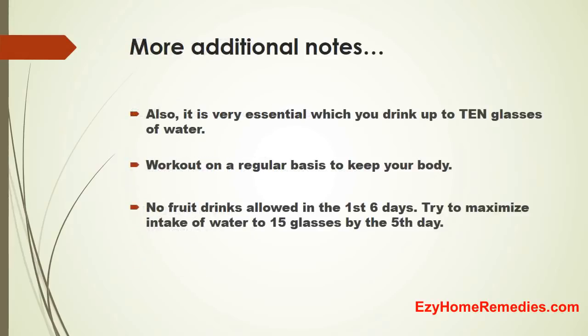Some additional notes: it is very essential that you drink up to 10 glasses of water and work out on a regular basis to keep your body active. No fruit drinks are allowed in the first 6 days. Try to maximize your water intake to 15 glasses by the 5th day.